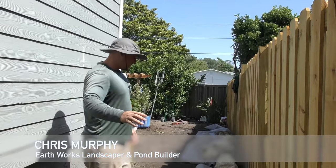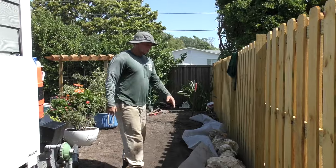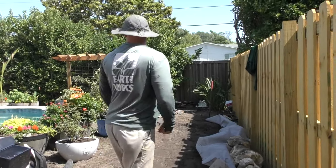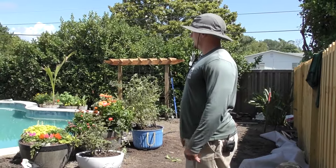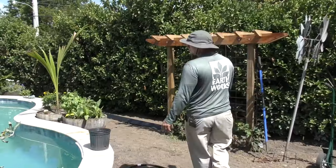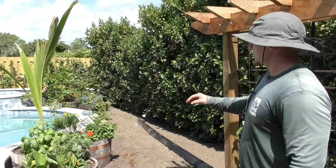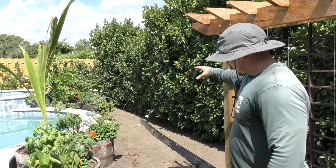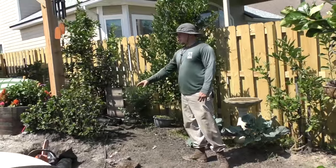What's going on everybody, my name is Chris Murphy. We're out here in Ponte Vedra at the Wood residence. We got a Florida fieldstone retaining wall going along here, and we also got another one around the jacuzzi. There's a new pool and jacuzzi, and we got some metal edging going all the way along the back to separate pine straw from the river jack along the side. We're also going to put some weed mat down to try and keep the weeds out.